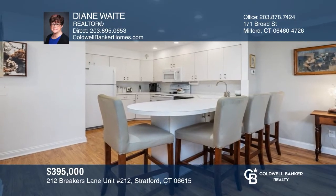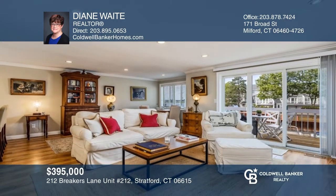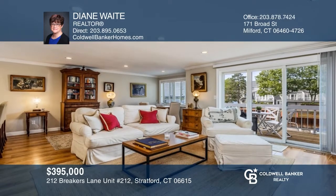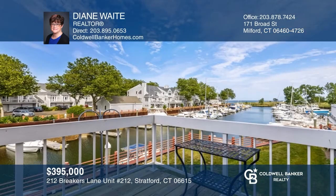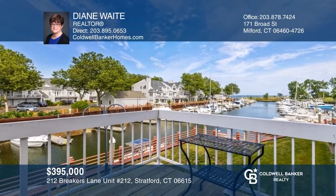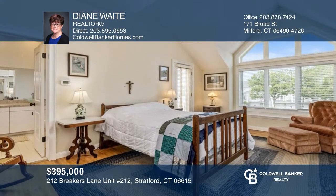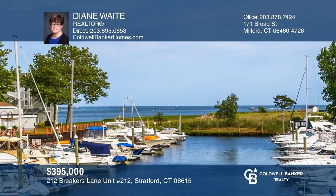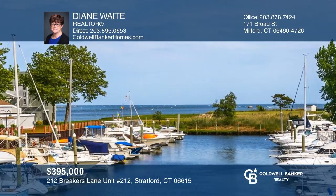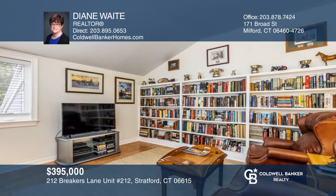Welcome to this incredible waterfront townhome with stunning views on the Housatonic River and Long Island Sound. Enjoy the open floor plan that offers a living room with a gas fireplace, a dining room, and a kitchen. Relax on the walk-out deck with breathtaking views. Your master bedroom boasts vaulted ceilings, two closets, and another walk-out deck with amazing water views. The spacious den upstairs can easily serve as a second bedroom. Diane Waite would love to give you a private tour.